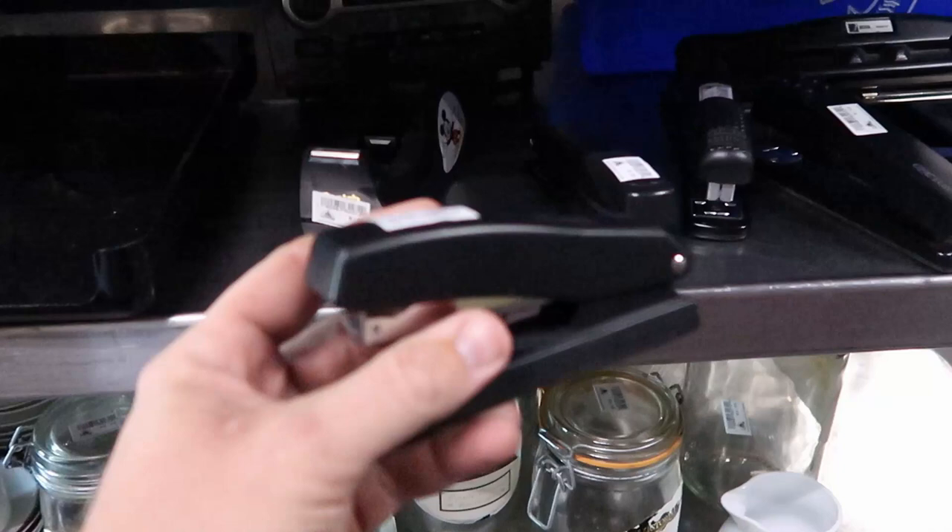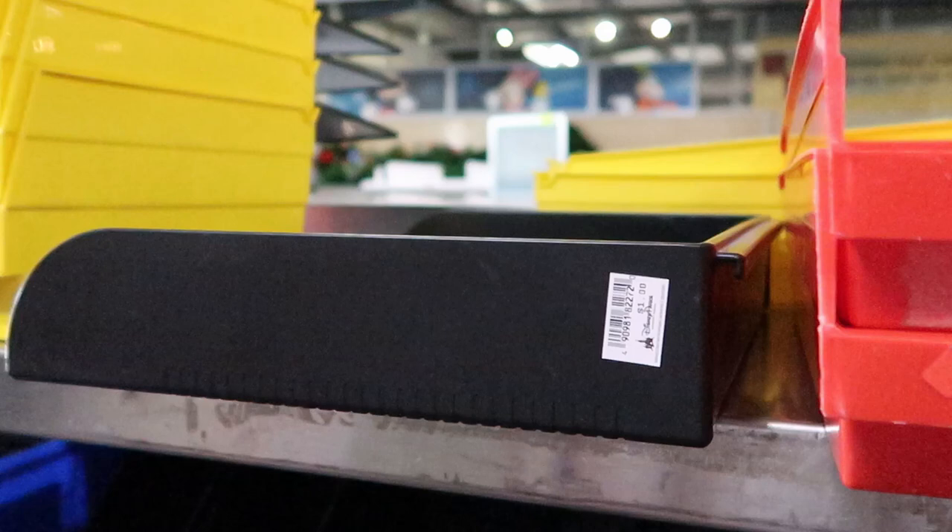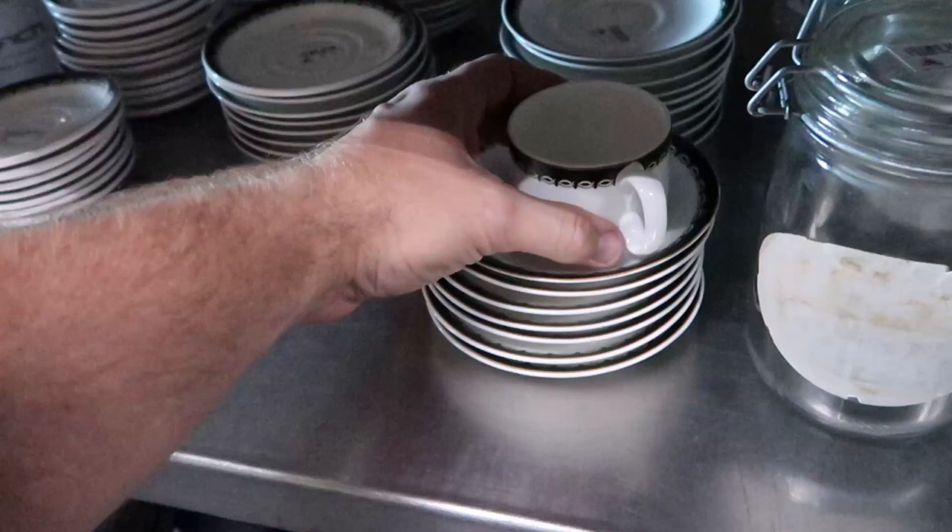These trays are about $1 to $2 a piece. Check out some of this really fancy china — the cups are $2 each, and over here they have some saucers for $1 a piece.